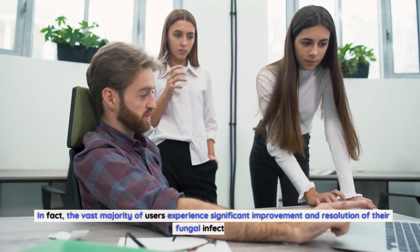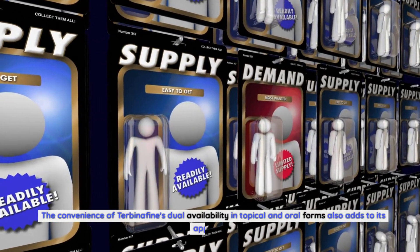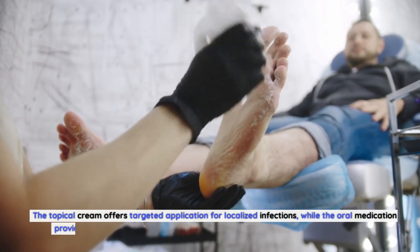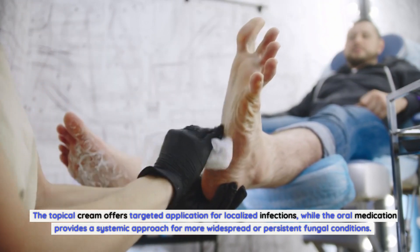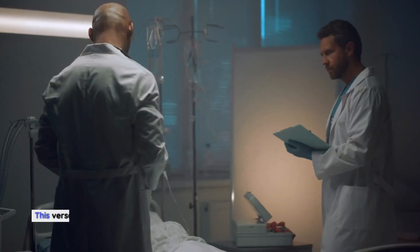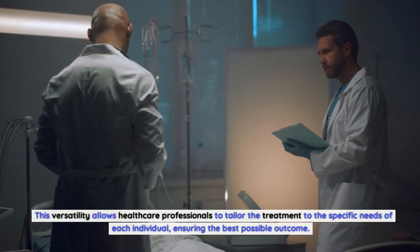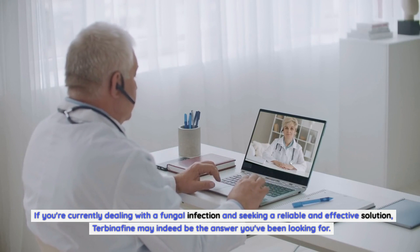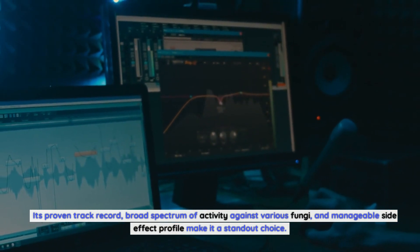In fact, the vast majority of users experience significant improvement and resolution of their fungal infections. The convenience of Terbinafin's dual availability in topical and oral forms also adds to its appeal. The topical cream offers targeted application for localized infections, while the oral medication provides a systemic approach for more widespread or persistent fungal conditions. This versatility allows healthcare professionals to tailor the treatment to the specific needs of each individual, ensuring the best possible outcome.